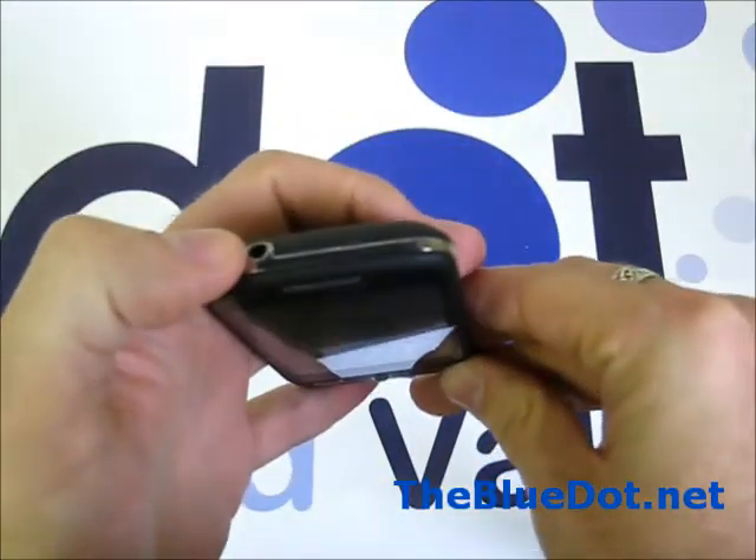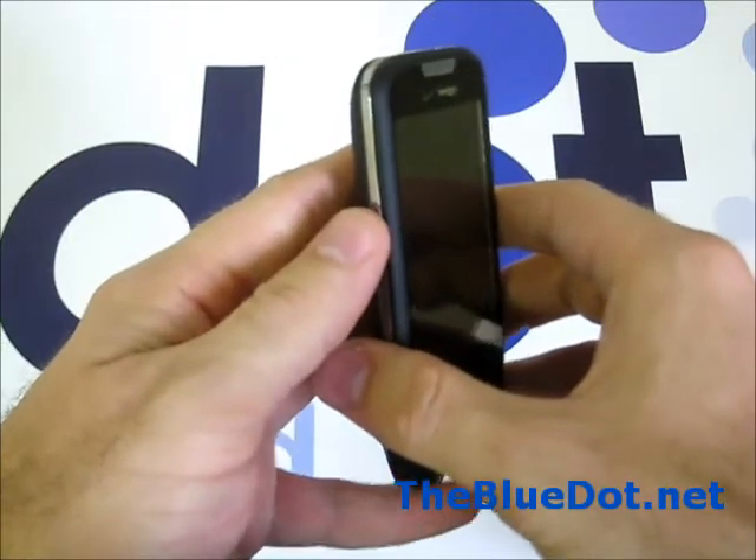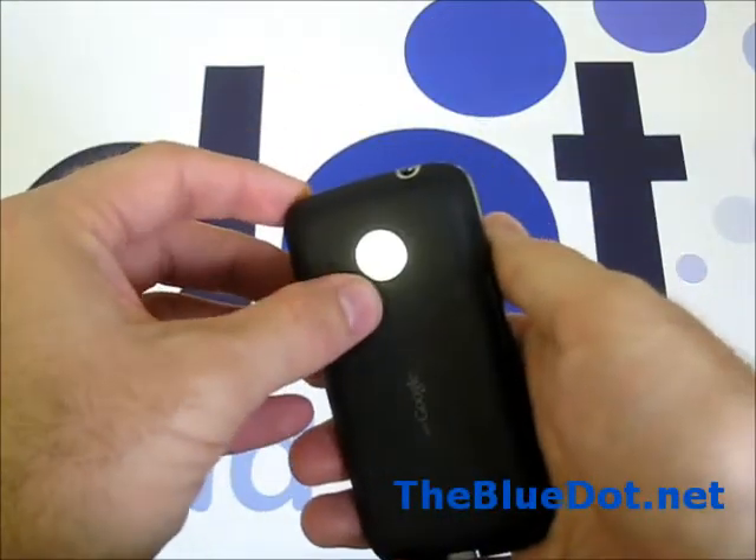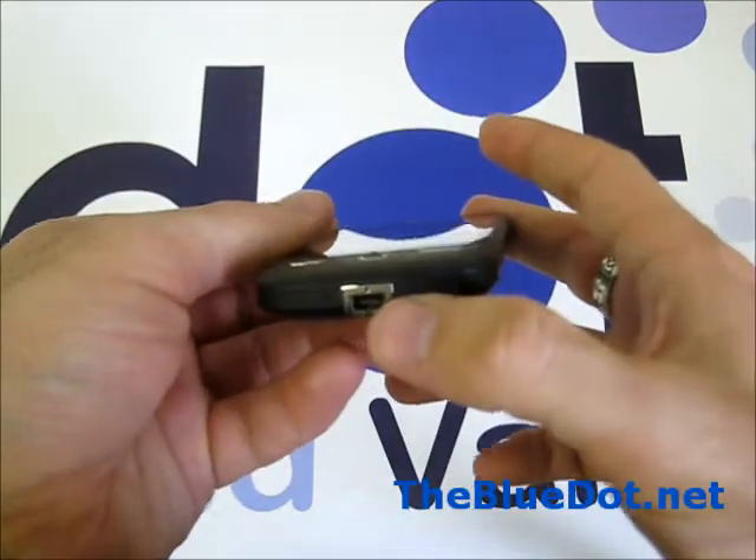On the top we find the headphone jack, while on the left we have the volume controls, and on the back we'll find the 5 megapixel camera, and on the bottom we see the USB power port.